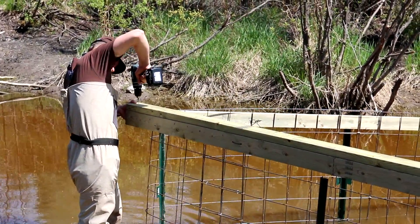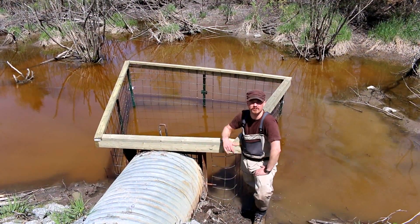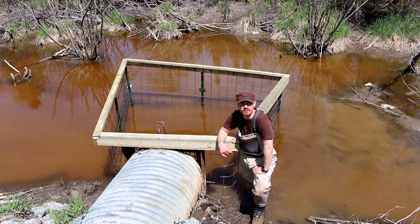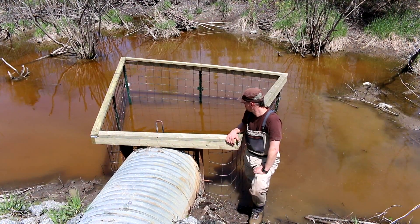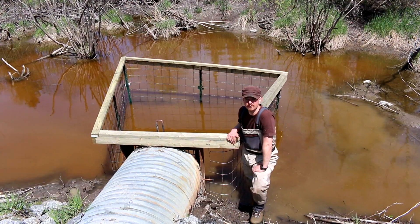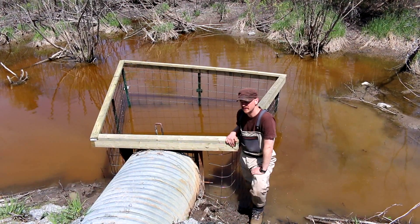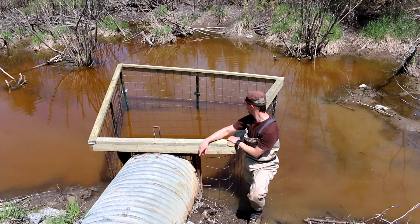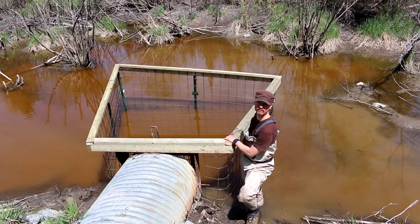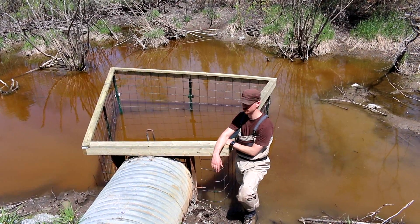Adrian explains how it will work: we've just completed our first exclusion fence here in West Nipissing, and hopefully this will provide many many years of beaver-free problems on this culvert. In essence it does three things. All we've done is taken about a three-foot culvert and made it about 12 feet by 12 feet by 12 feet, so we've increased the amount of area that they actually have to start damming.